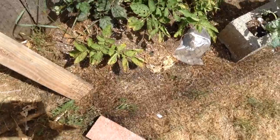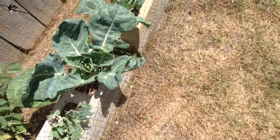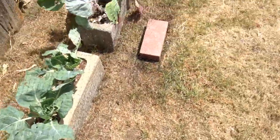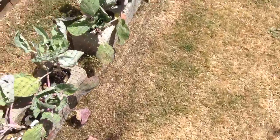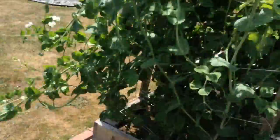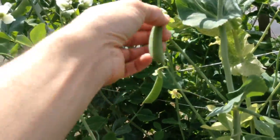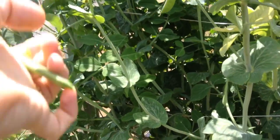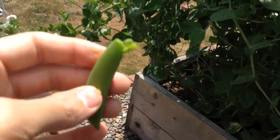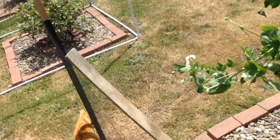So potatoes — looks like something's been eating them. Same thing with the Brussels sprouts, maybe need to be watered. And mint. Let's try one of these — this one looks pretty good. Oh yeah, that looks delicious. Mmm, amazing.